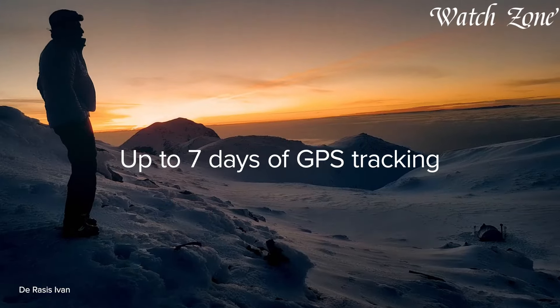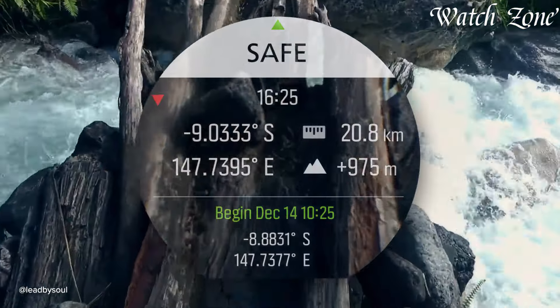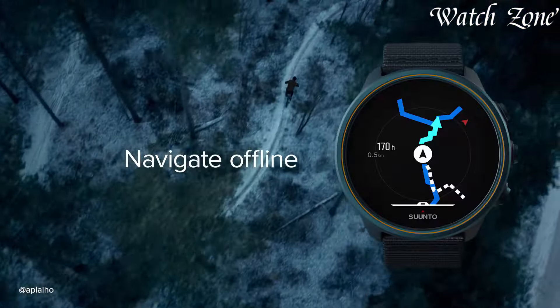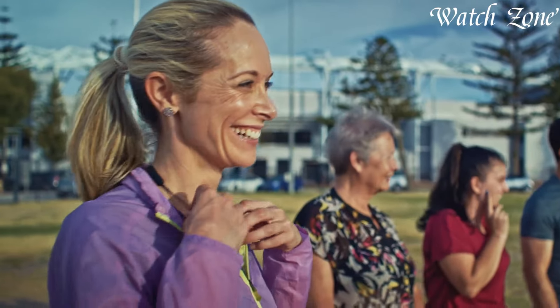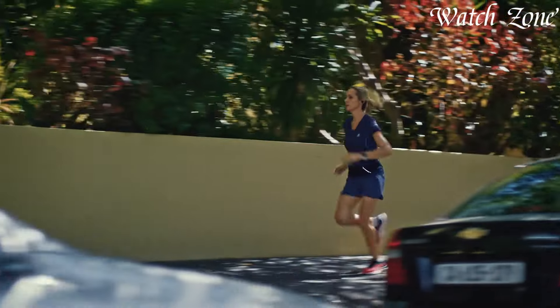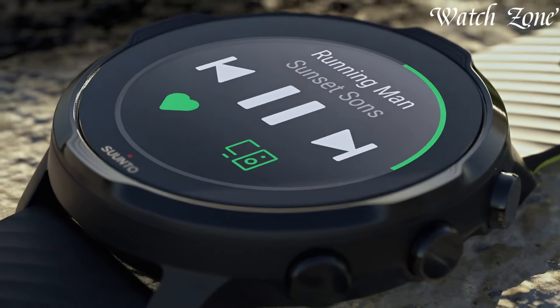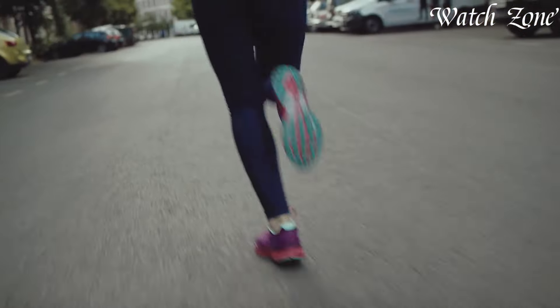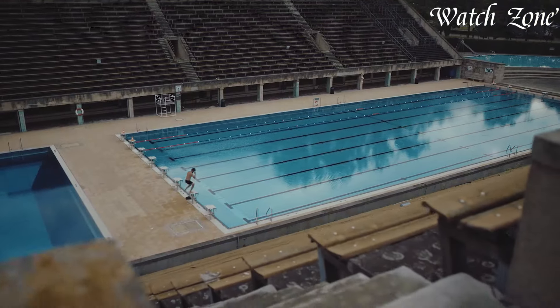From the specialized Suunto 9 designed for endurance athletes to the versatile Suunto Traverse models for hiking enthusiasts, each watch combines GPS tracking, altimeter, barometer, and compass functionalities, embodying a commitment to exploration and innovation. Suunto watches are essential tools offering precise data for outdoor pursuits, making them trusted companions for those seeking reliability and performance in challenging environments.